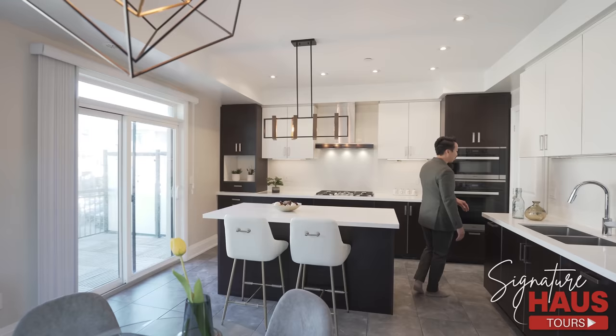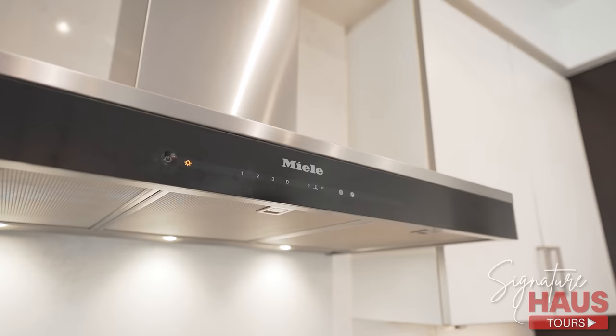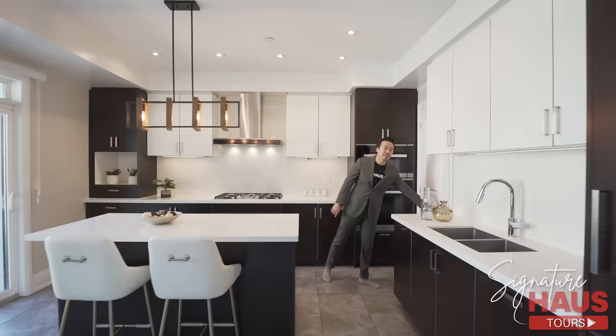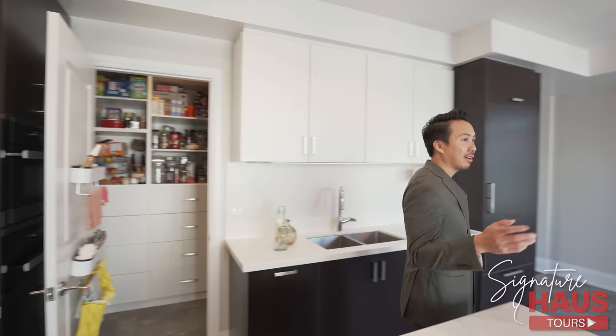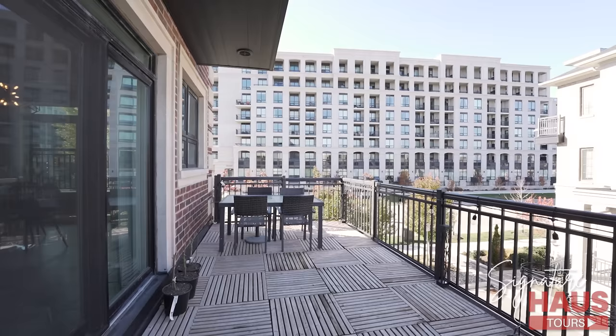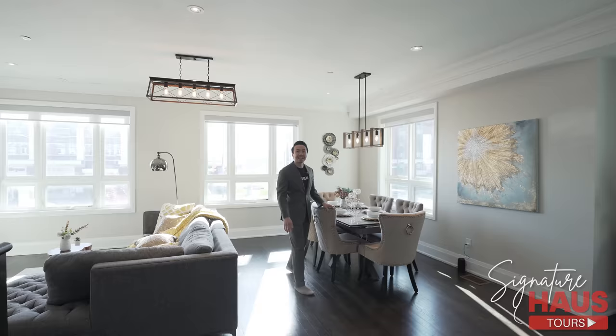Let me introduce you to this beautiful kitchen. I love the two-tone. We've got stone countertops with a matching backsplash, big island, Miele everything — Miele range hood, stove, built-in fridge. Over here we have a big pantry space, with all the organizers and lots of space for dry goods. And I want to show you — we've got two decks on this main floor: a large one here and another deck on that side.